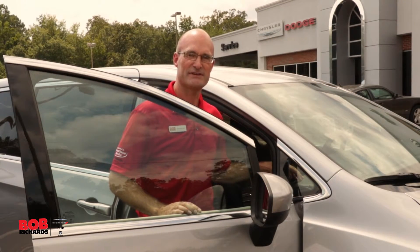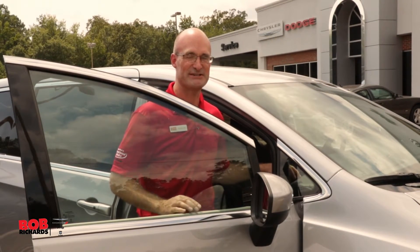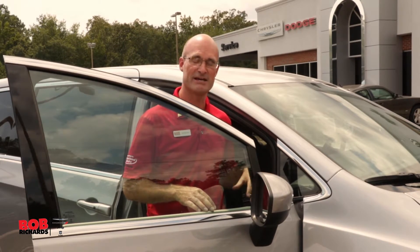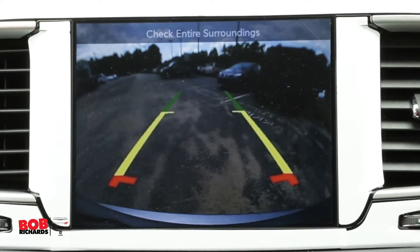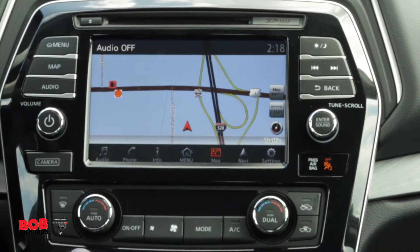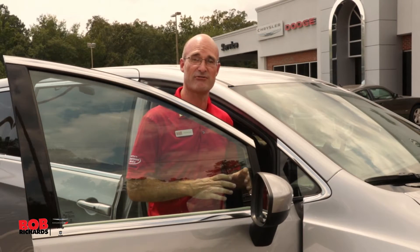The inside of the 2017 Chrysler Pacifica is just as amazing as the outside. On the inside you have your backup camera, Bluetooth, all the connectivity features you'd expect — Uconnect, aux, and an 8.4 inch touchscreen radio.